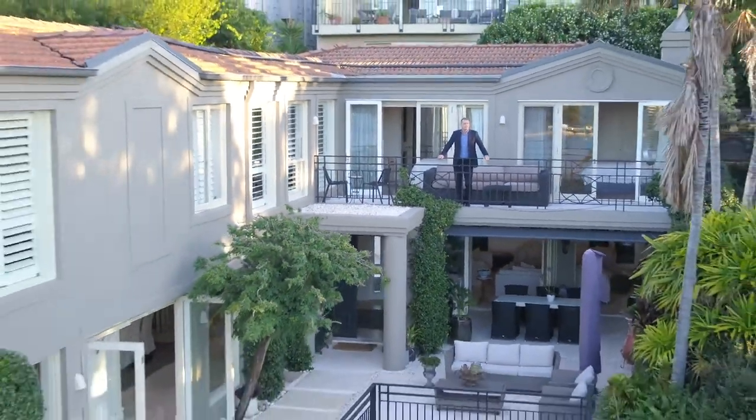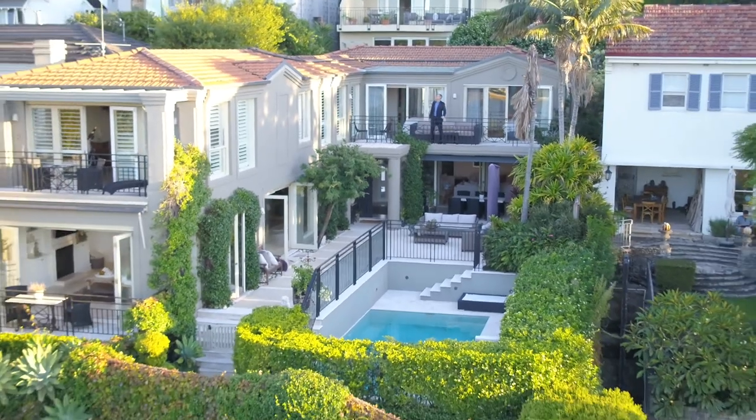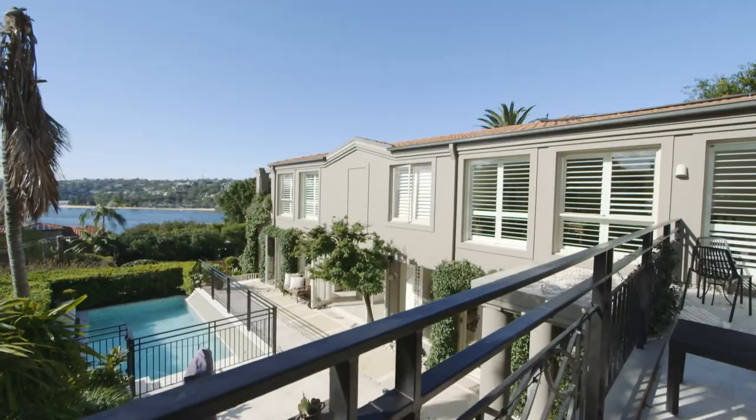No distractions, no traffic — just a gentle trickle from the water feature below or the rustle from the leaves outside in the wind.